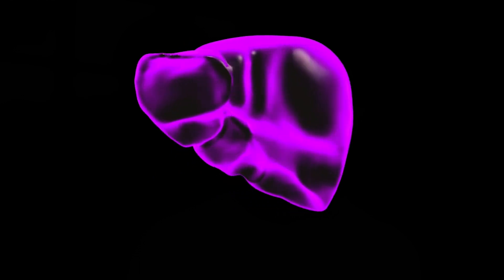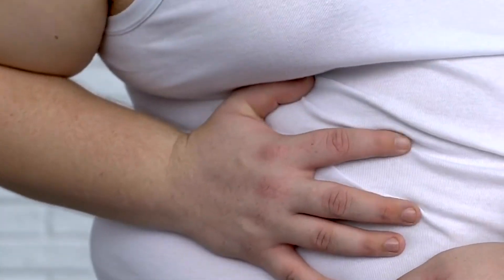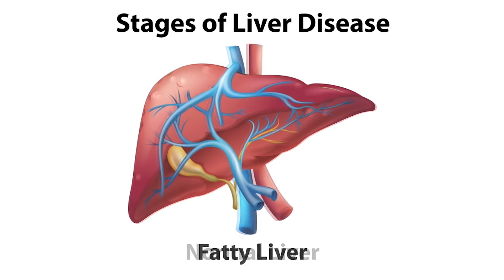It was previously thought that fatty liver only affected overweight people. Today it is known that this is not so. It can also occur in thin people due to bad habits such as excessive consumption of processed foods, alcohol, and a sedentary lifestyle. It is not a benign condition or just a metabolic problem. It is key to detect and treat liver fat early before it progresses and severely affects multiple organs.